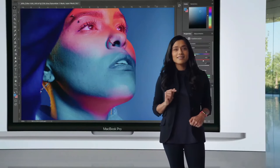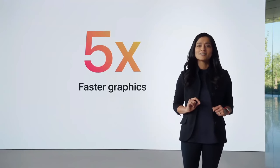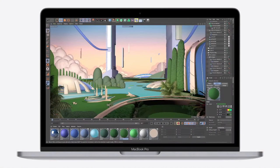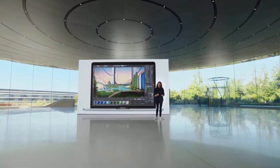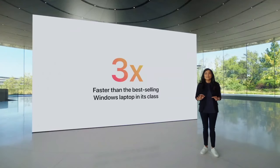When it comes to graphics, the 8-core GPU is up to a whopping five times faster. So whether you're using Shapr 3D to design a new product or constructing an immersive new world in Cinema 4D, the new MacBook Pro handles it all with ease. And when compared to the best-selling Windows laptop in its class, it's up to three times faster.